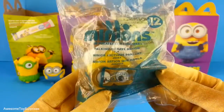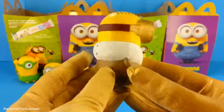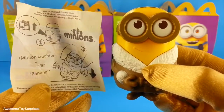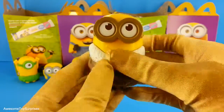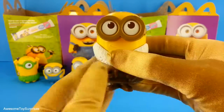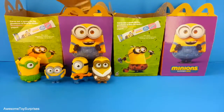We have Talking Ice Cave Minion. This Minion is wearing a winter coat. This is what he says. Let's turn him on and make him talk. That's a funny Minion.